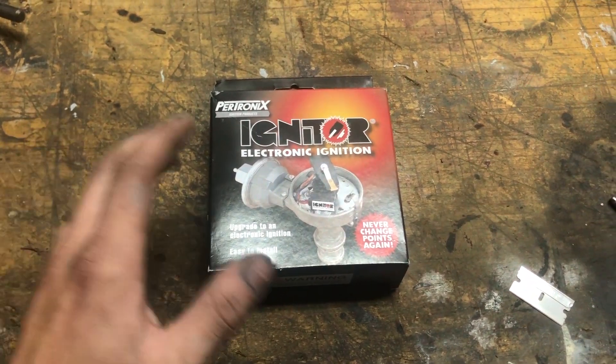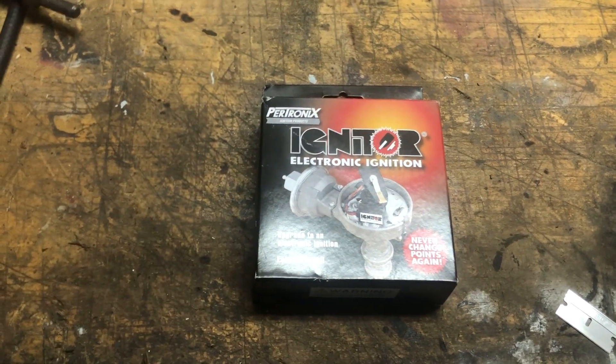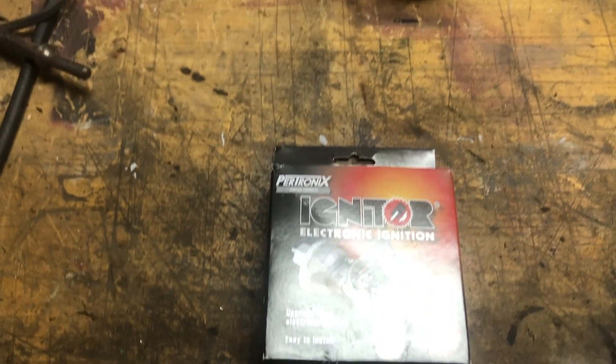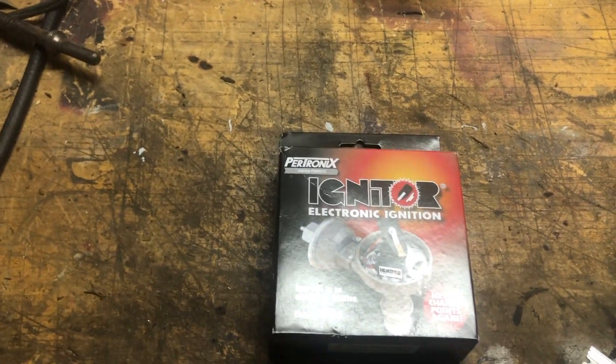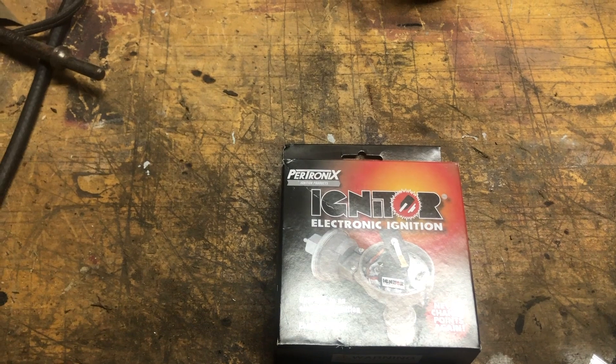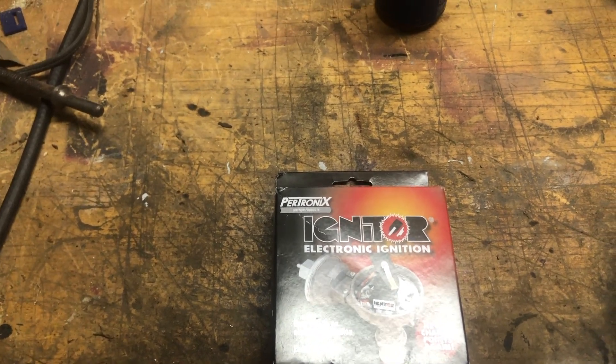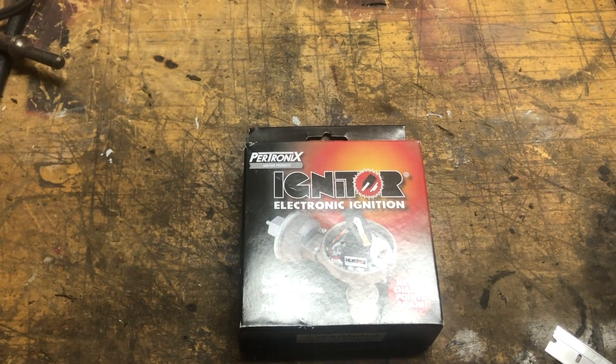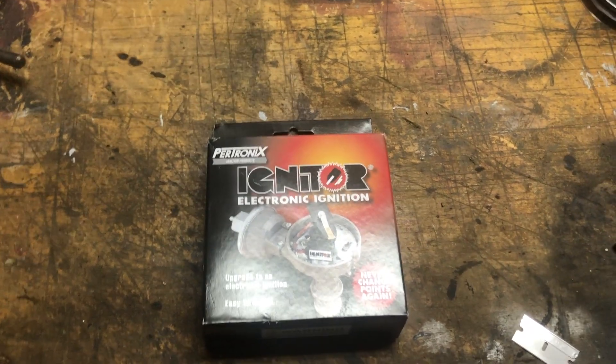For $89 to save the hassle of changing points - because changing points in that car sucks. I don't know what Chrysler was thinking. They said let's put the distributor as close to the firewall as we can, because then when they have to change points they'll have to lie on top of the engine. But anyway...